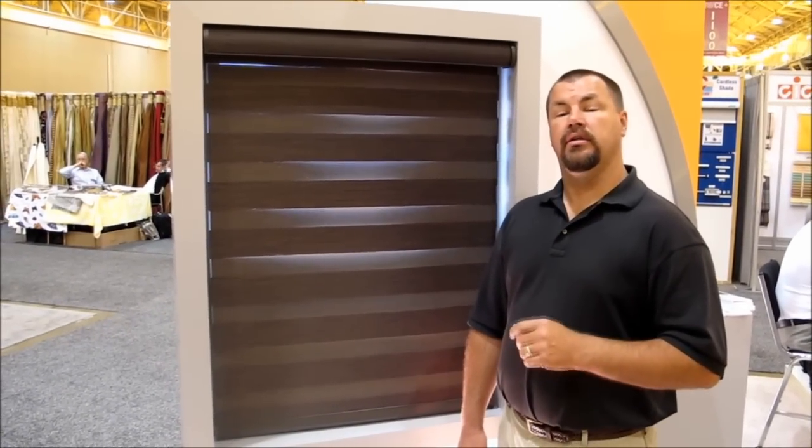Hello and welcome to 3 Blind Mice window covering exhibit. Today I'd like to show you the Lafayette Allure Transitional Roller Shade with the Somfy system motorization.